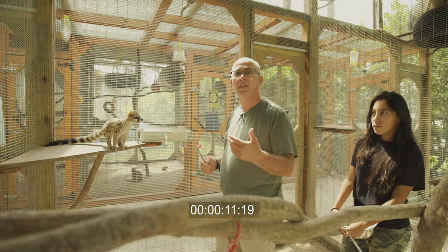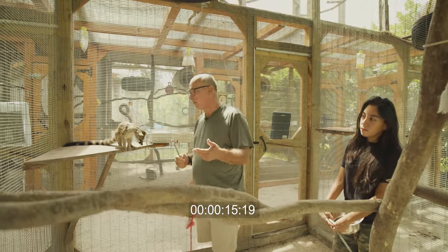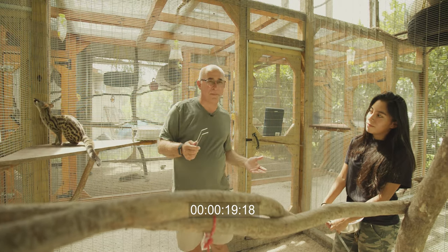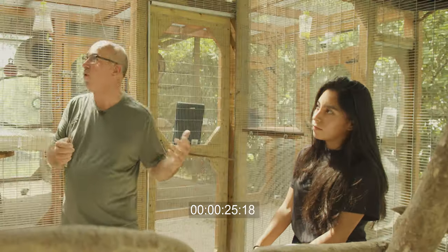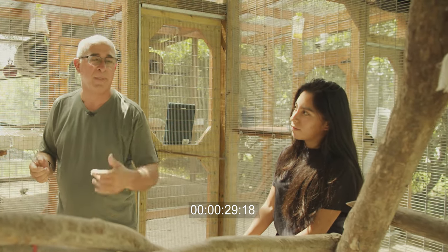This morning we're in the jennet enclosure — we recently received them at the zoo. I'm here with one of the zookeepers, Natalie. She's going to take over and explain everything because she's more involved with them than me, so she can explain their behavior and their diet.